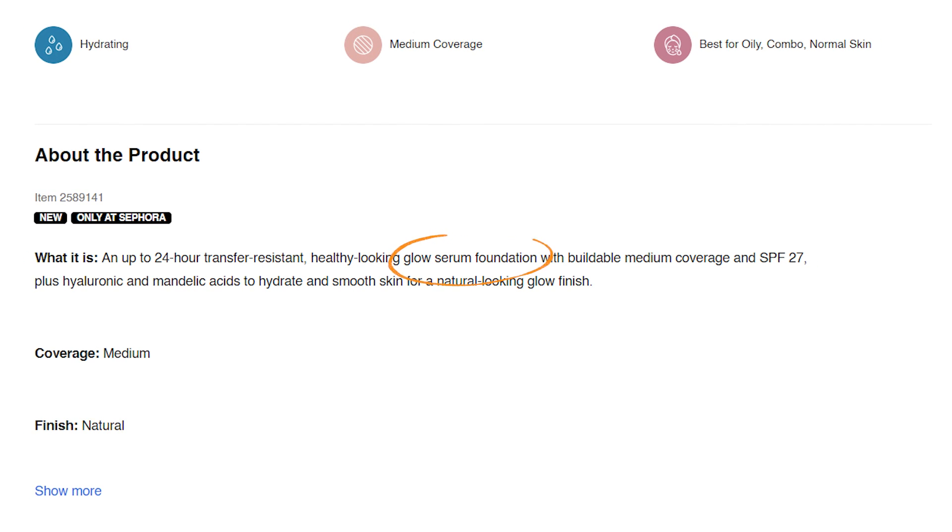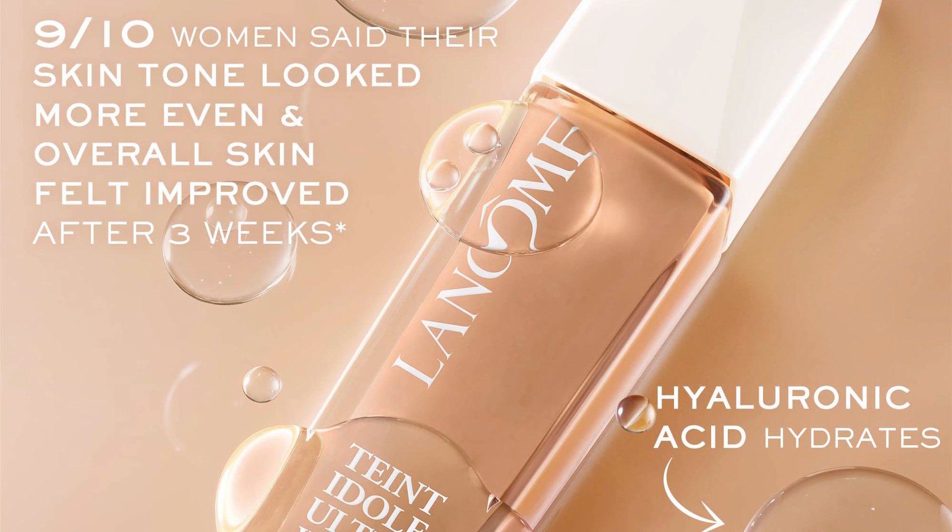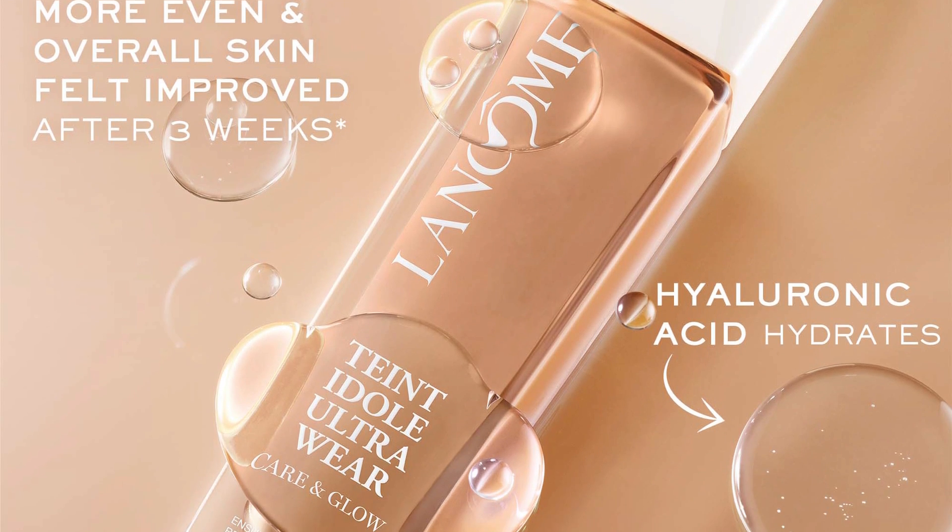So — serum foundation, glowy, hydrating, medium coverage, long wearing, transfer resistant. I could get on board with all of these things.